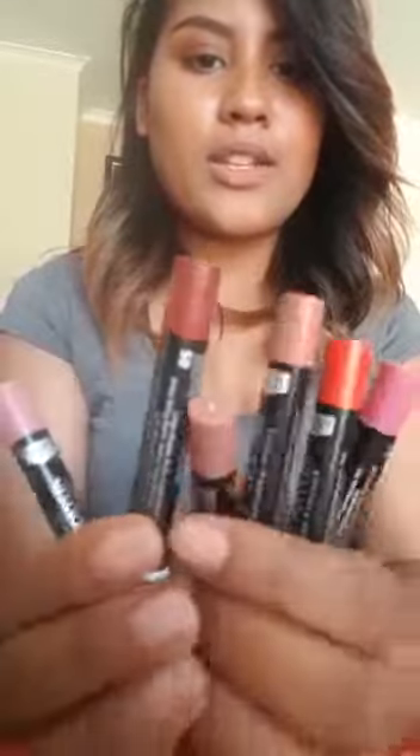Usually if I'm wearing a liquid lipstick or something that's too matte, it's very dry, so I literally start with oil on my lips or a lip balm, something very moisturizing. But with this, it's everything in one amazing product, and it has a beautiful color range as well — there's a nude for everybody.